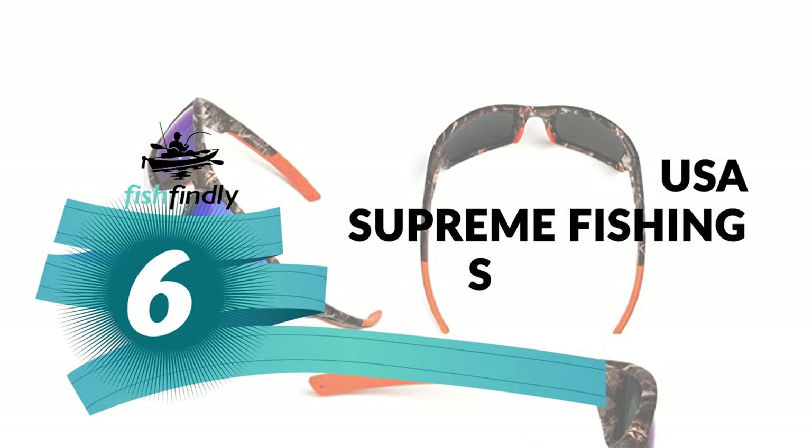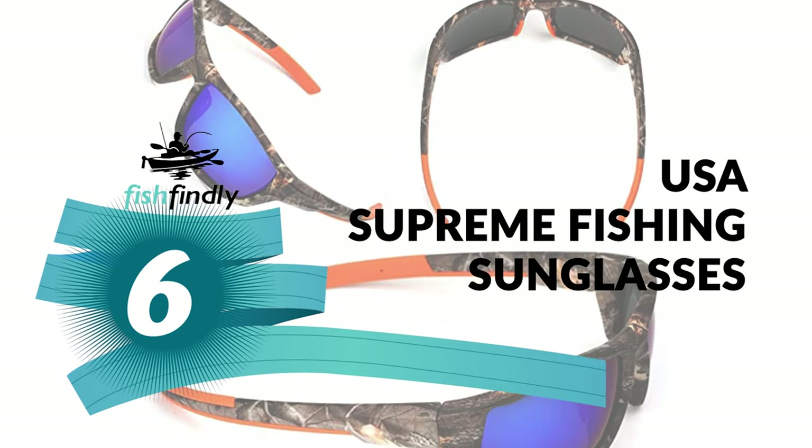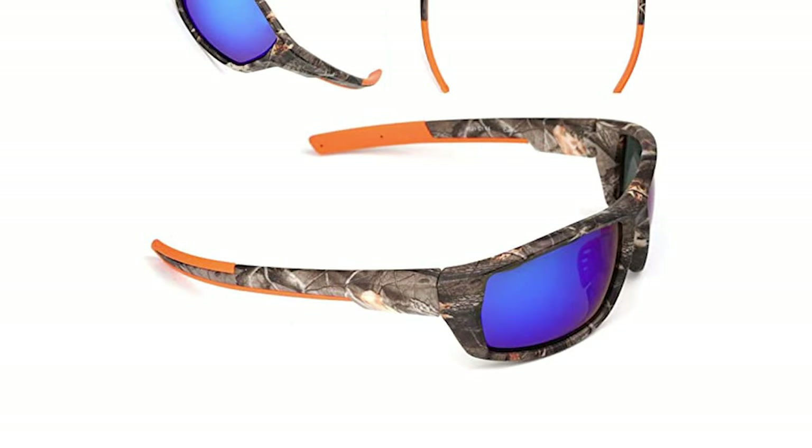Up next, we have a great mid-range model that would give you a satisfactory result all around. Number 6: USA Supreme Fishing Sunglasses. These are specialized eyewear designed to reduce glare from surfaces such as water.